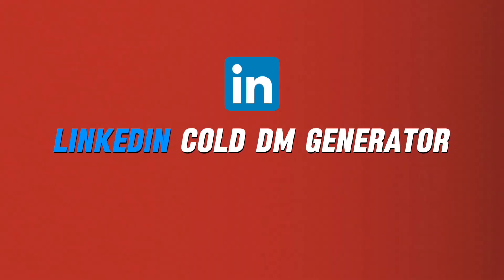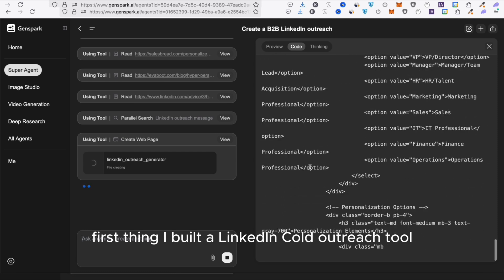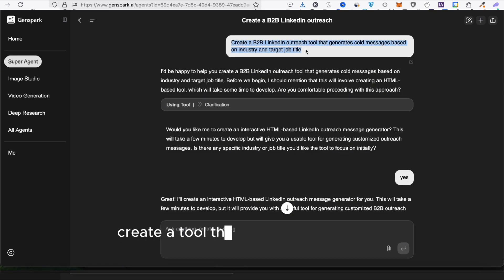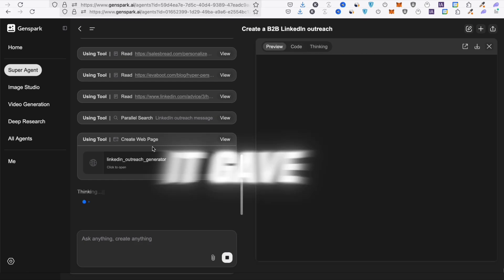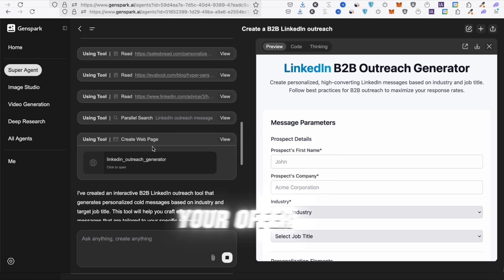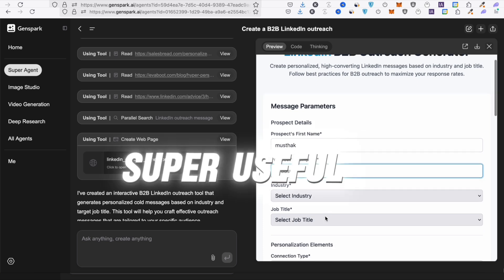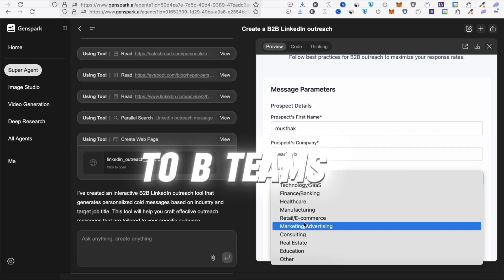First thing I built? A LinkedIn cold outreach tool. I just told it: create a tool that writes cold DMs for different job titles and industries. It gave me a full web app. You just enter the job title, your offer, tone of voice, and boom — it writes the message for you. Casual, or serious. Super useful for freelancers or B2B teams.